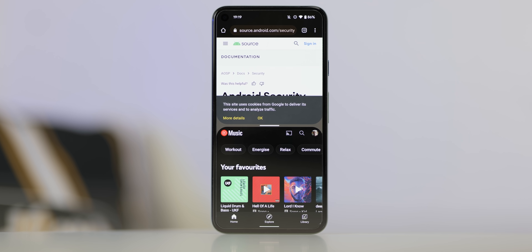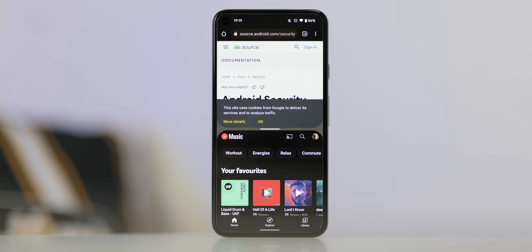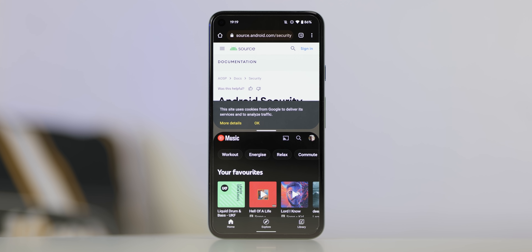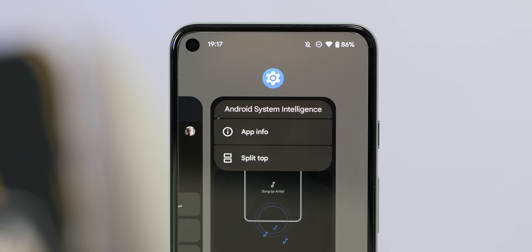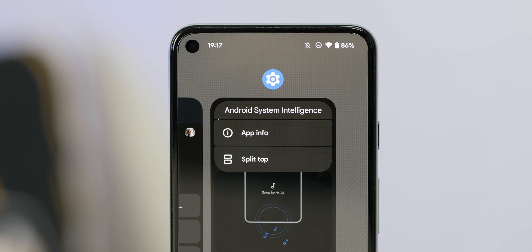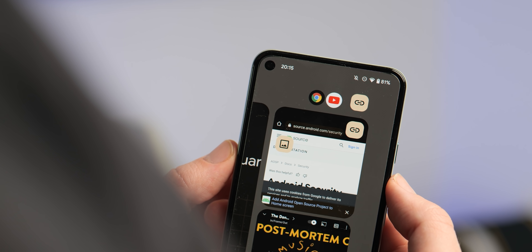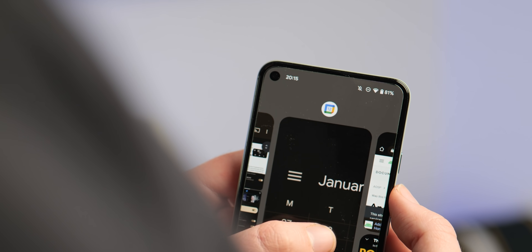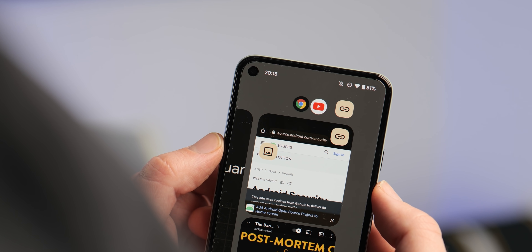The split screen experience within Android has been on the receiving end of some tweaks with this latest preview build. When launching into the recent app menu and initiating split screen via the app icon long press, you'll immediately notice that the mini menu now uses 'Split top' rather than 'Split screen' or 'Pin to top' as seen in Android 12 and the Android 12L Beta 1 builds. It's minor, but we are hoping this doesn't cause too much confusion given it's quite a big shift in naming.